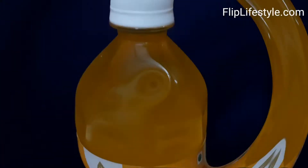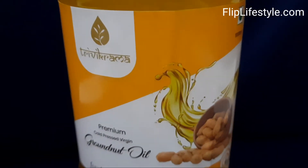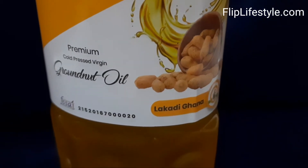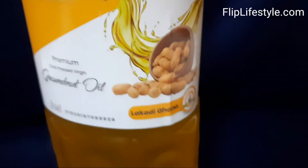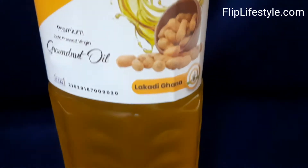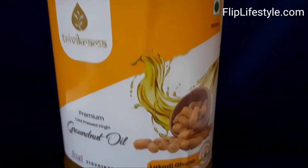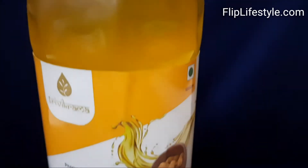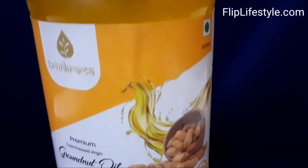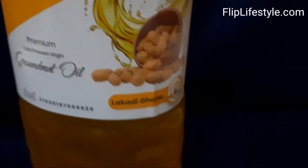Welcome to another video from fliplifestyle.com. Today we have 3Vikrama Premium Cold Pressed Virgin Groundnut Oil. We are doing a review of this oil, so do watch till the end to know how to use this oil and how we have used it in a unique recipe.